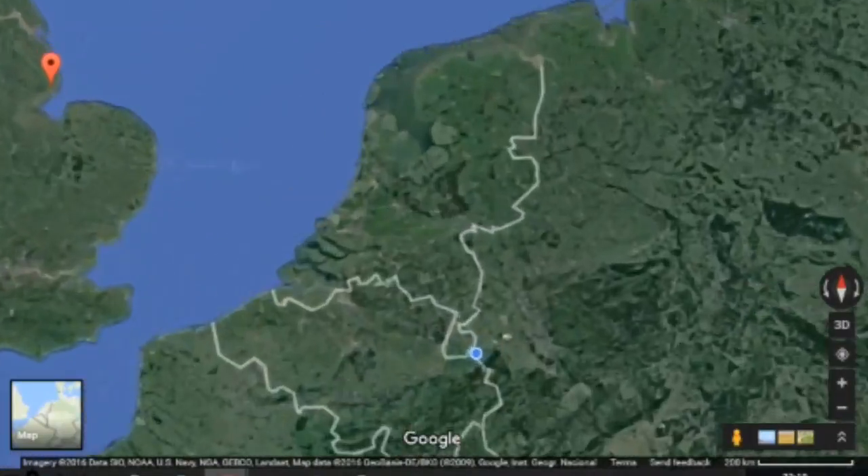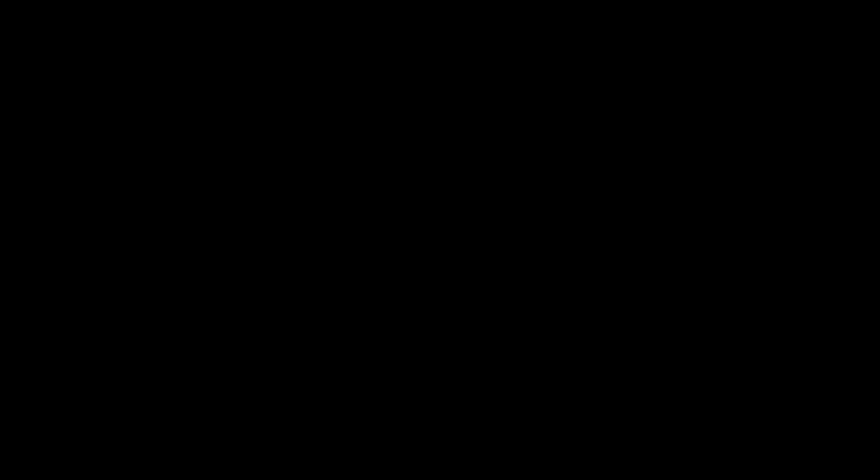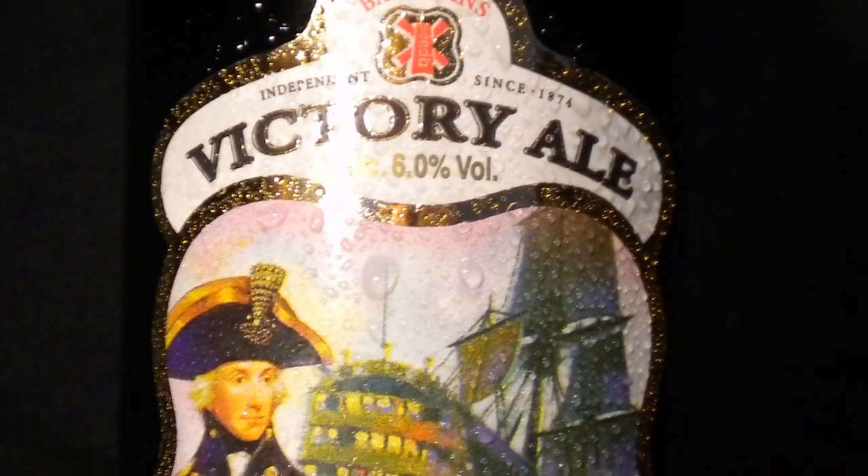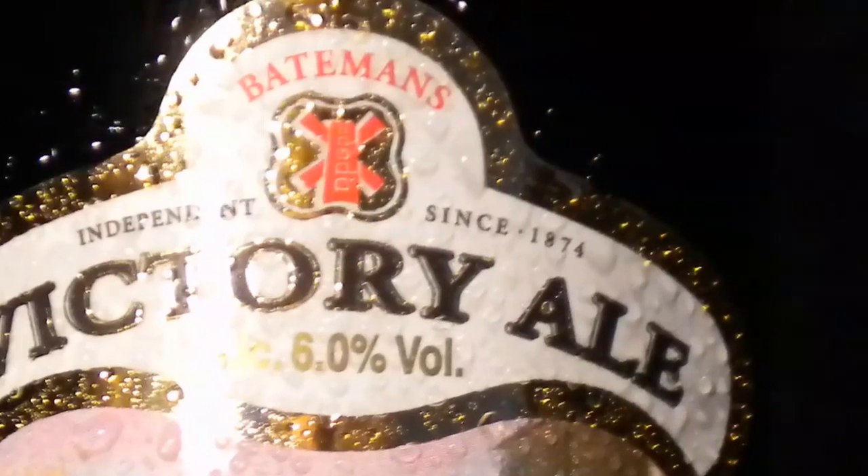Let's check this bottle out, learn a little bit more history about this thing, get it opened up and start tasting. Bateman's Brewery, located in Wainfleet, Lincolnshire, was founded by George Bateman — pictured here on the bottle in a cool hat next to his big ship. Okay, maybe that's not really him, hard to tell. They've been brewing craft beer since 1874.